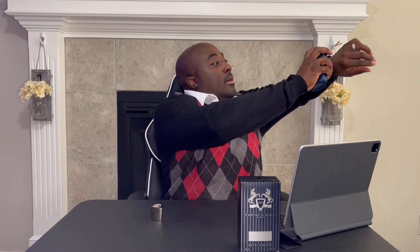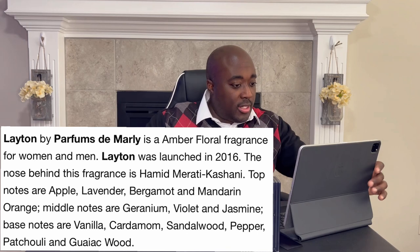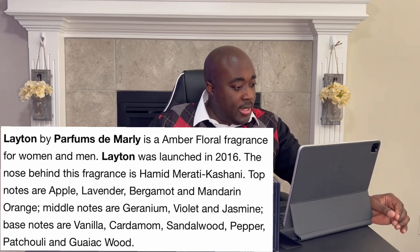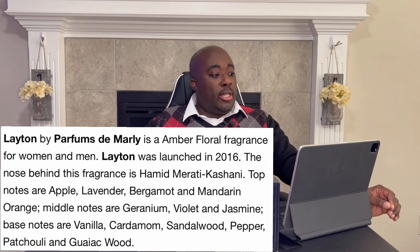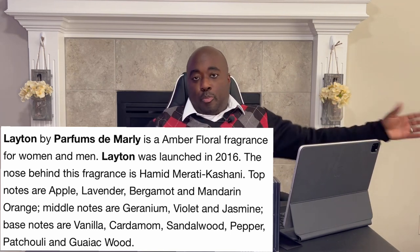Let's give her a spray and see what we got — that's what matters, what the juice smells like. Whoa, I can smell that from over here! This fragrance just came out in 2016. Top notes: apple, lavender, bergamot, mandarin orange. Mid notes: geranium, violet, jasmine. Base notes: vanilla, cardamom, sandalwood, pepper, patchouli, and gaiac wood. I can smell that way over here, so it's definitely got some power.